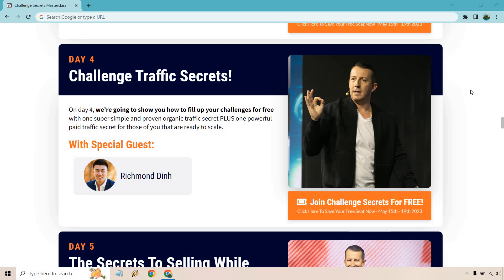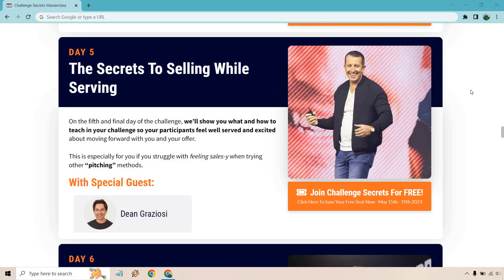Day four is going to be 'Challenge Traffic Secrets.' On day four, they'll show you how to fill up your challenge for free with one simple and proven organic traffic secret, plus one powerful paid traffic secret for those who are ready to scale.